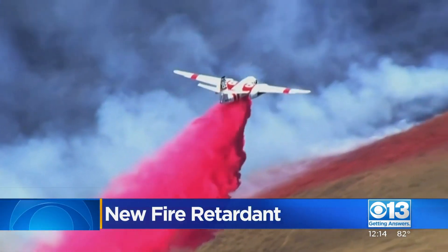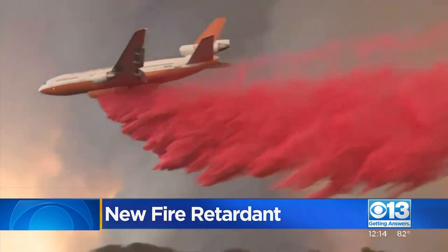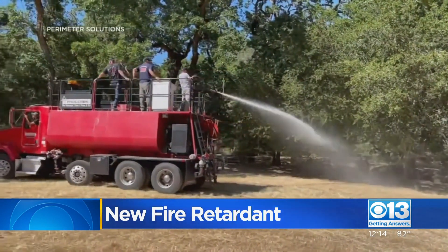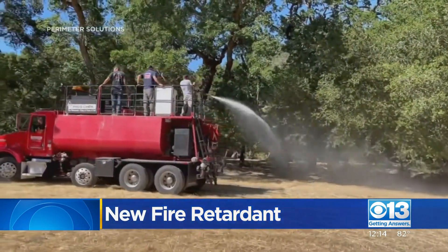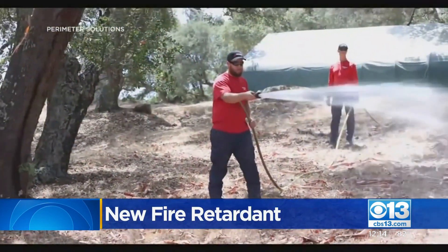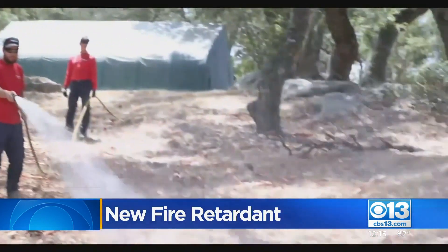The red retardant dropping from the sky is a familiar sight in California fire seasons. But a new product is emerging that would open the door to spraying translucent white fire retardant in June. It sticks to vegetation and lasts until the first rainfall to prevent fires.